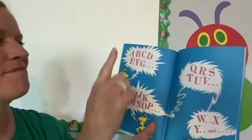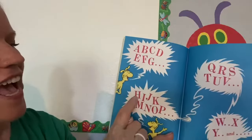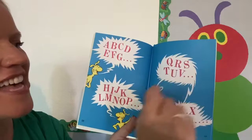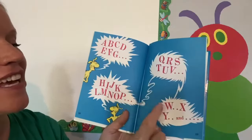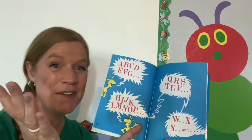Here we go. A, B, C, D, E, F, G, H, I, J, K, L, M, N, O, P, Q, R, S, T, U, V, W, X, Y, and... What comes next?